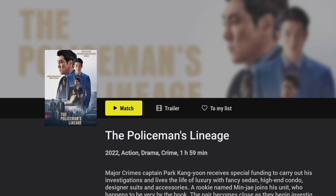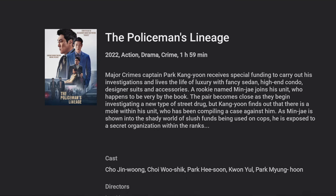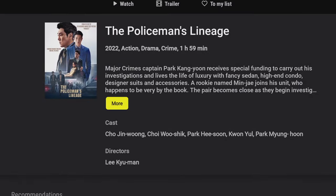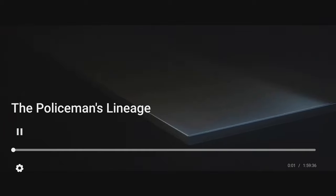If you just want a quick glimpse of what it's about, you can look at the trailer, or you can look at the description of the program or TV show — we're getting tons of information here. And if it turns out this isn't your cup of tea, you even get a recommendation section below.